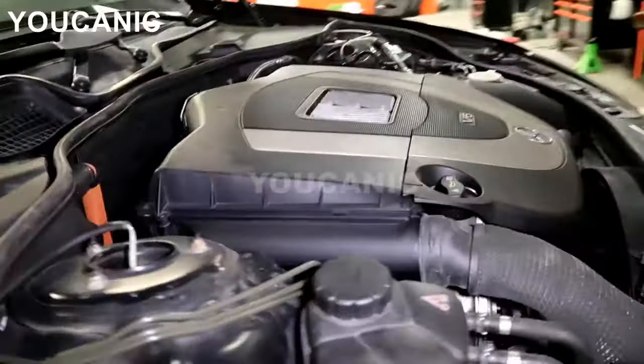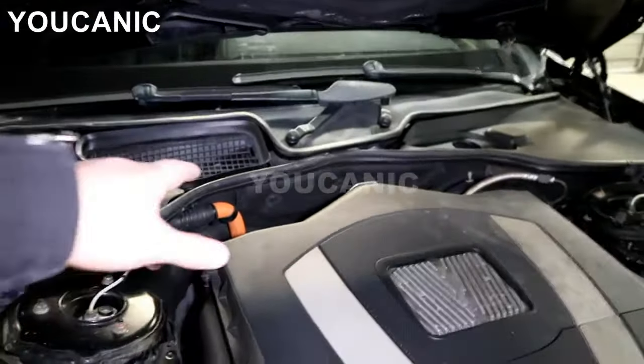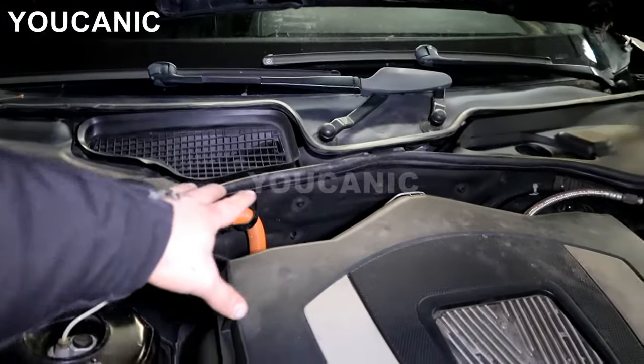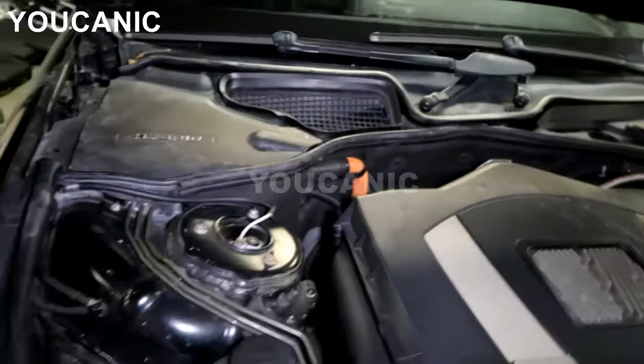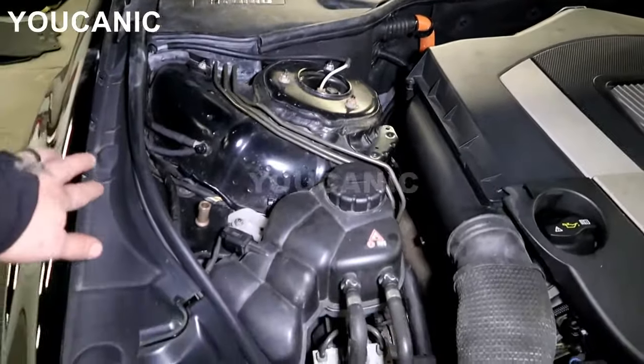Another one where you'll always find the VIN number is in the engine bay. In the engine bay, a very typical location is on that back firewall right there. Sometimes it's on the strut tower or by the fenders on the sides right here.